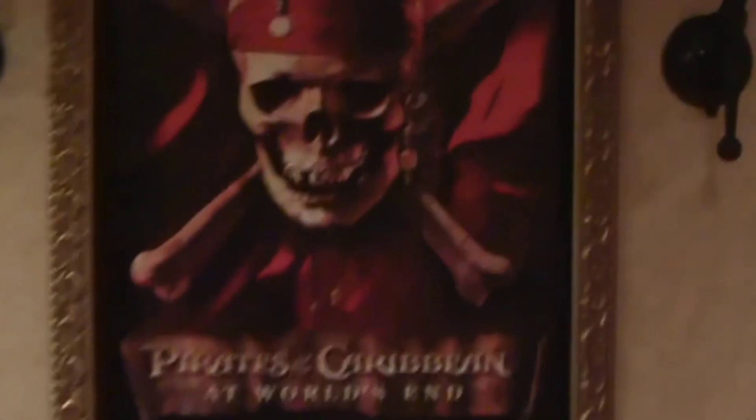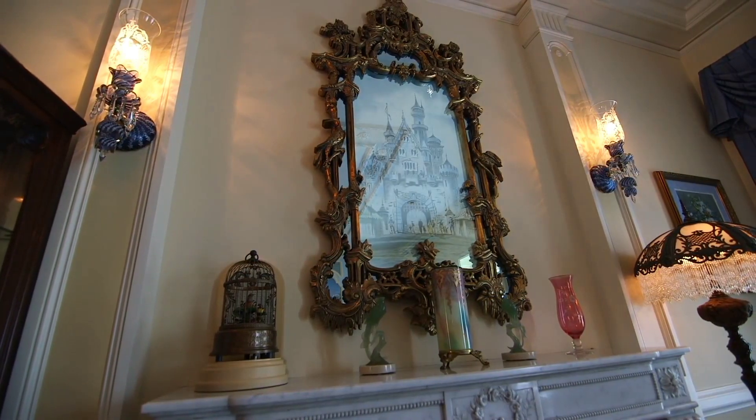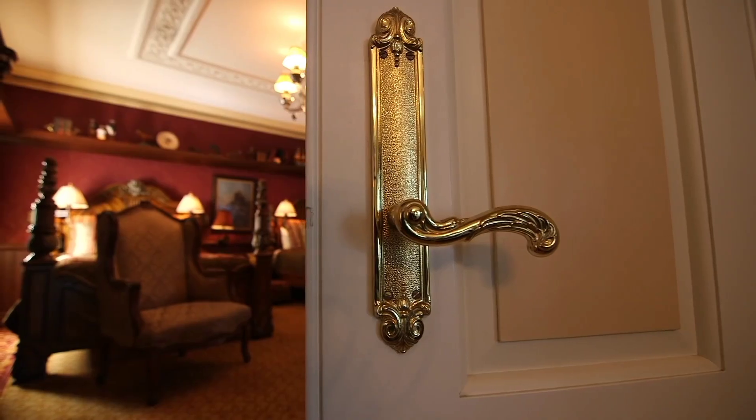Number two is that there are apartments in Disneyland. Walt Disney had two apartments: one above the Pirates of the Caribbean ride and one above the fire station. He always kept a lamp on in the one above the fire station to let the staff know they could always come to visit him.